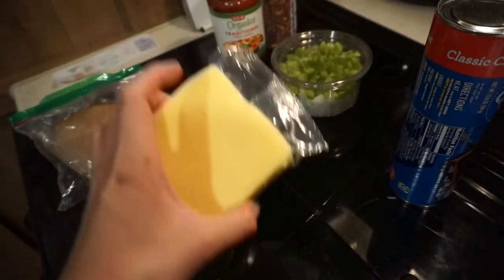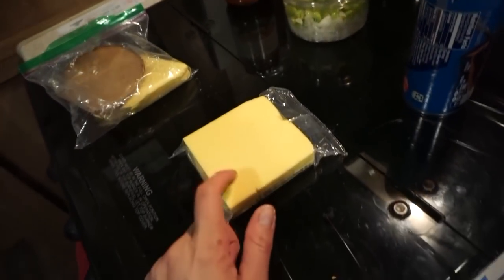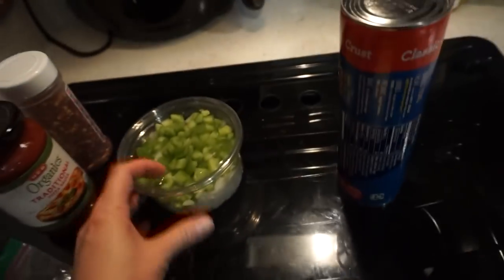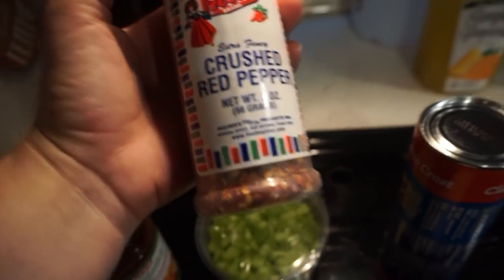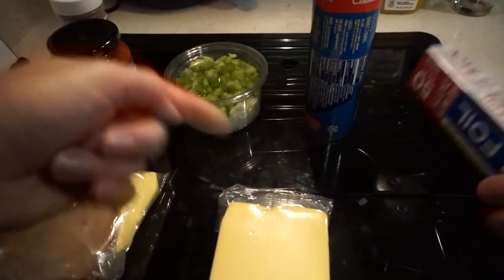You guys saw the cheese — they already threw away the label, so it's chow cheese. We've got some tofurkey little deli slices, sliced onion and bell peppers, the sauce, crushed red pepper, and some greens in the fridge that we're going to add to it as well.